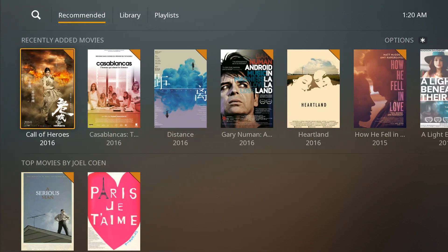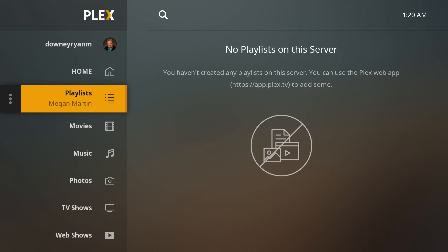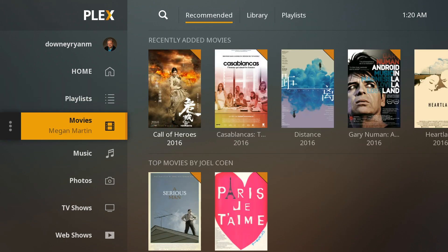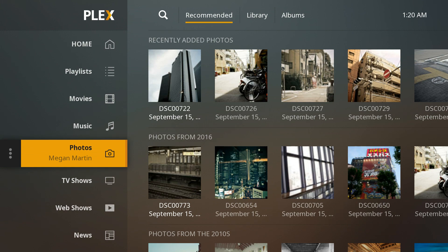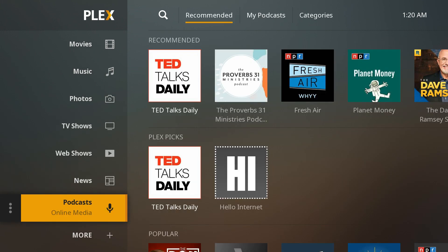The original Fire TV had the same kind of deal — left-based navigation where the right side of the screen would change. In general, this incorporates everything that Plex does: movies, music, and so on. I think that's really nice and pretty straightforward.